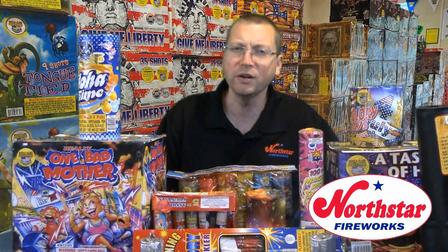Remember, the more photos and questions you submit, the greater chance you have to win the end of the summer grand prize, the $1,000 fireworks family pack.